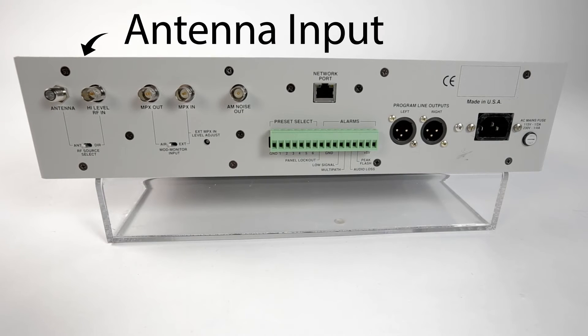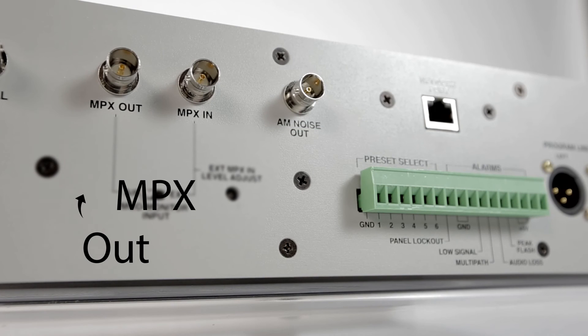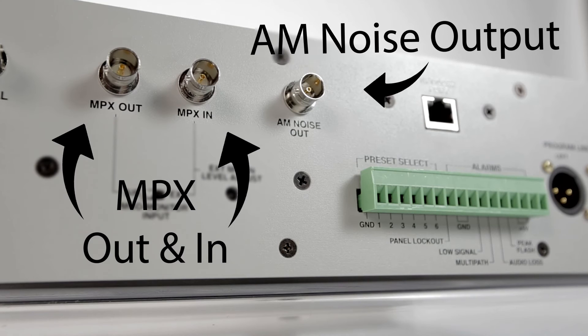On the back panel, there's an antenna input for monitoring the off-air signal remotely, and a high-level RF input for monitoring at the transmitter site. There's an MPX output for connecting to additional diagnostic equipment, and an MPX input for use when testing in a workbench scenario. The 531N also includes an AM noise output.